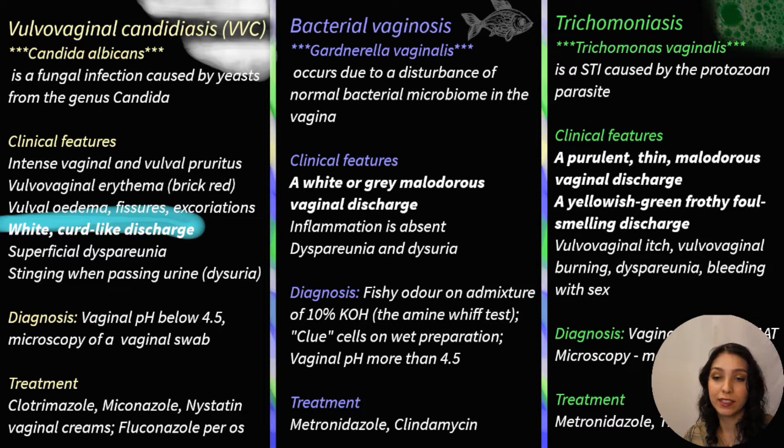Treatment is clotrimazole, miconazole, and nystatin.